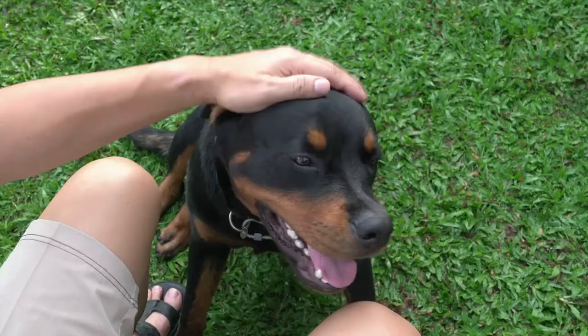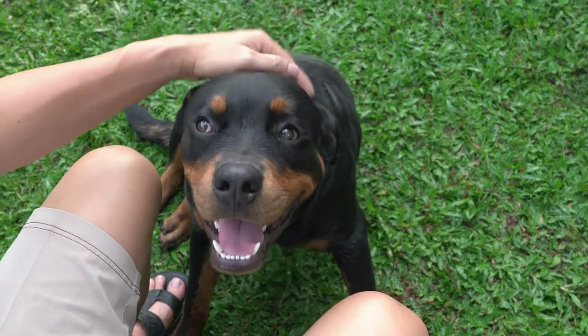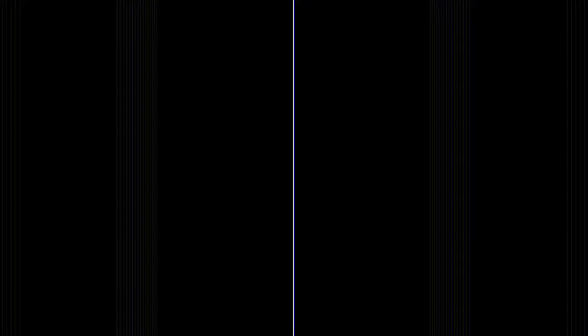What about the Rottweiler? Could you imagine it as among the first seeing eye dogs, or the number two most popular dog in the US in the 1990s?